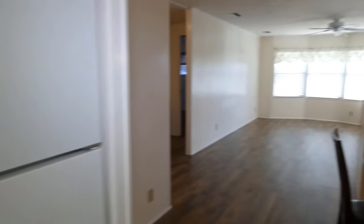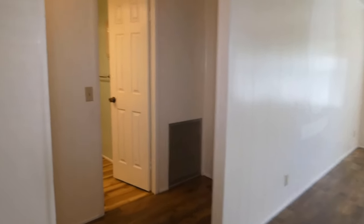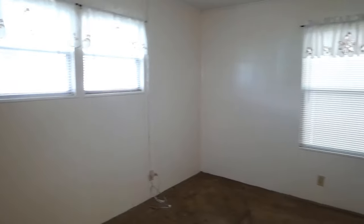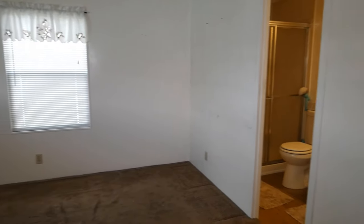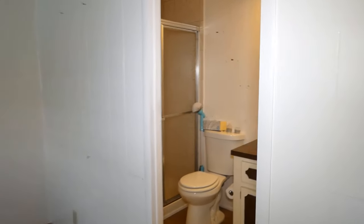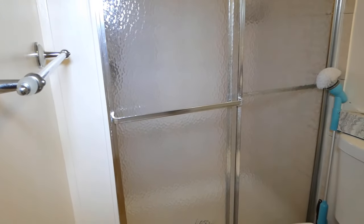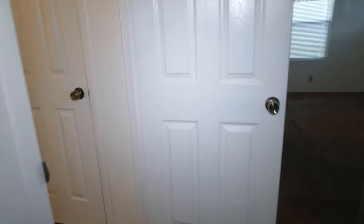Back to the dining area and we'll head down the hallway to the master bedroom. There's lots of storage on either side, and a big closet with double doors. Here's your master bedroom with an ensuite bathroom complete with a sink, toilet, and a shower.